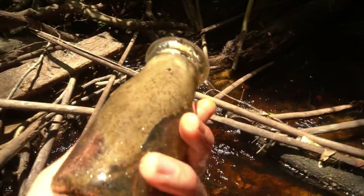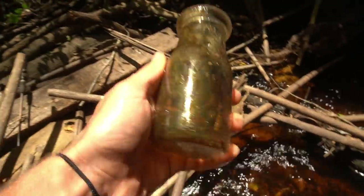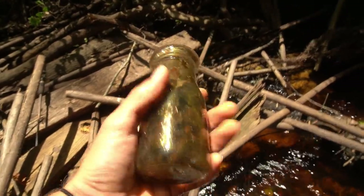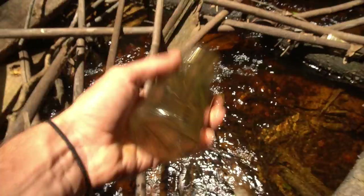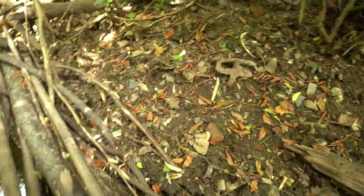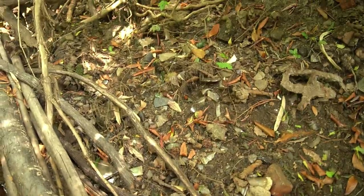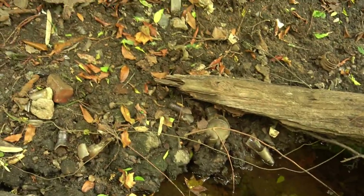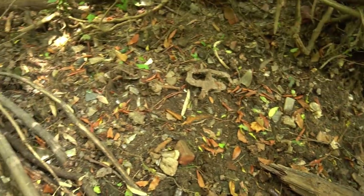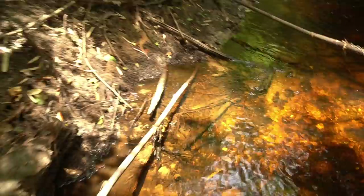Oh, it's a milk bottle - it's not embossed though. Dang it. That would have been really cool if it had something on it. It's a complete milk bottle, so that's a good sign. Check out the bank right here - it is just loaded with glass. None of it is super old looking. It's okay though - I'll take some of those Dr. Pepper bottles or something like that today.